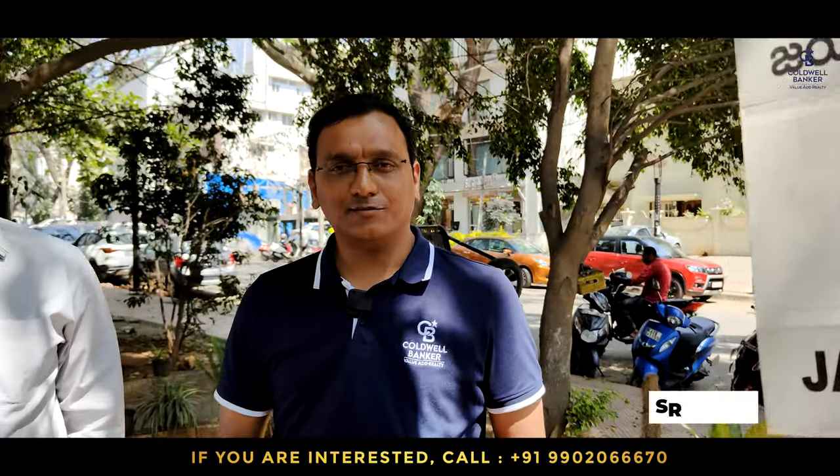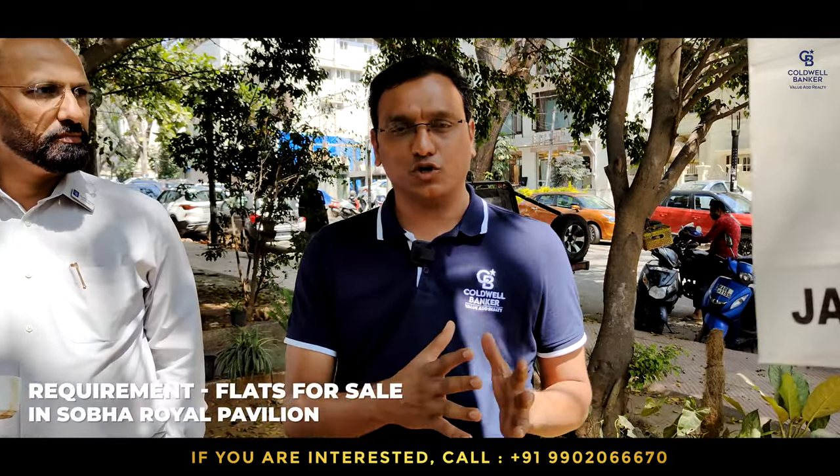Hello viewers, Ram Srikant again, your realtor. This week I have got a nice villa property in Sunnybrook's layout, built on a 4000 square feet plot with 6000 square feet of built-up area, lavishly built, fully furnished, comes with car parks and a fountain. Quoted price is six crores, slightly negotiable.